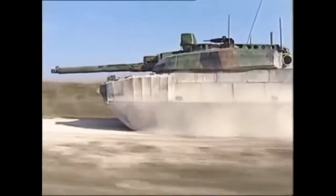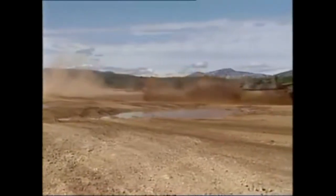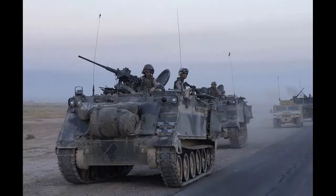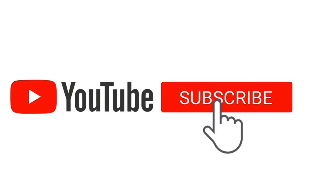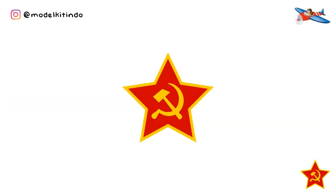Video ini dipersembahkan oleh S.T.A.L.A. Halo Sobat Military Transporter, bertemu dengan saya di channel Model Kitindo. Kali ini saya akan membahas perkembangan tank destroyer buatan Uni Soviet era Perang Dunia Kedua dari masa ke masa. Part 2. Check it out!